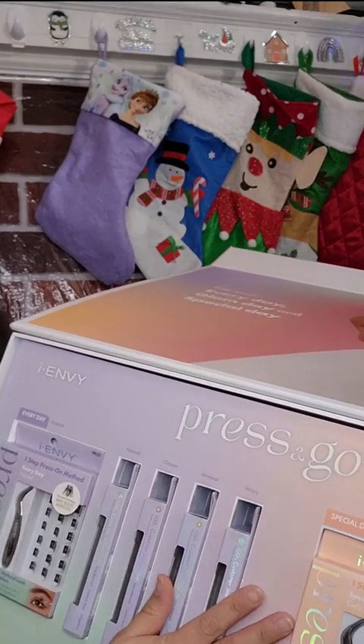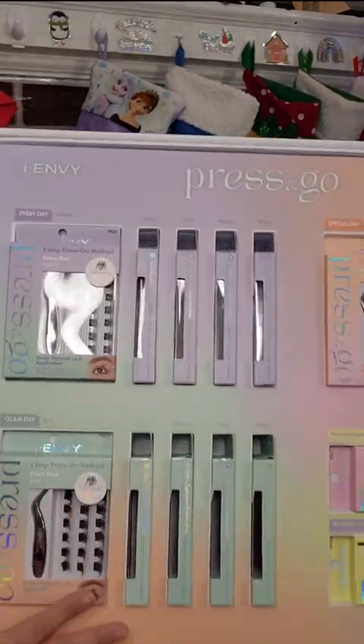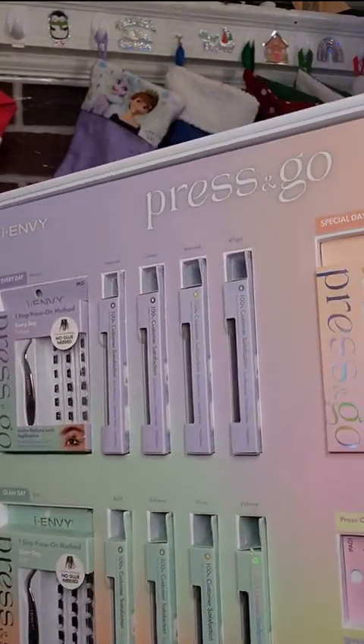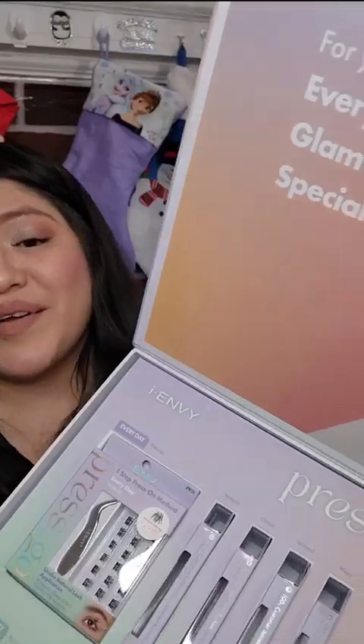So the first section — this one is like all everyday type of lashes. This one's like glam day, which is for parties or something. And then this section right here is for a special day. It comes with like extra tweezers and glue. This is insane.